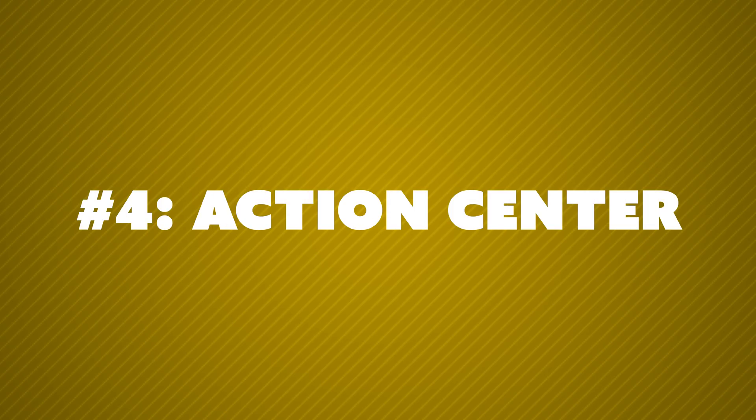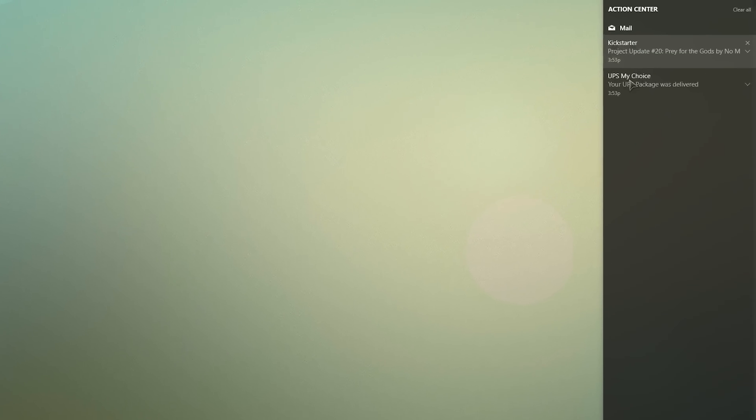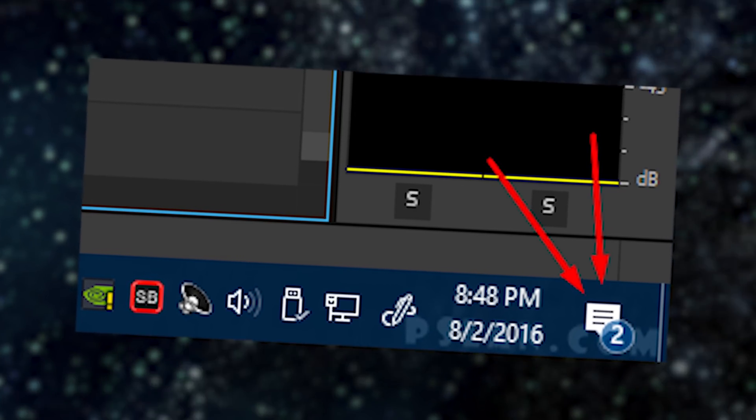Number four: the Action Center is back and better than ever. It actually has a notification history instead of you just getting a Windows 10 notification and not having a clue what it was if you weren't at your computer at the moment. You have an unread counter for how many notifications stack up before you click on the Action Center button, and it shows you what notifications you've gotten. Finally. And you can customize which notifications you actually get in the first place on a per-app basis, and you can turn them off on the lock screen as well.